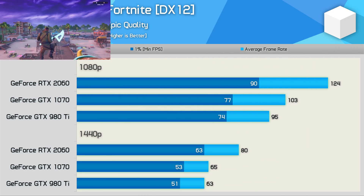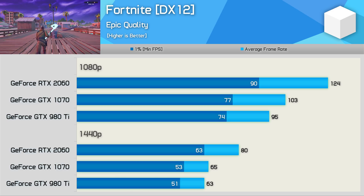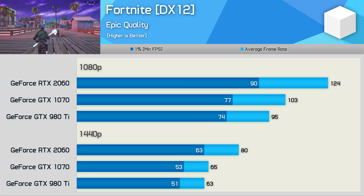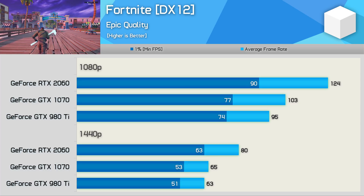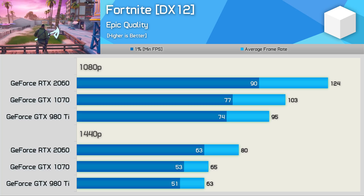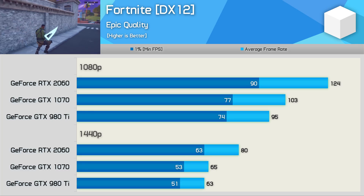Fortnite now also supports DirectX 12, and using this API we see comparable performance between the GTX 980Ti and GTX 1070 at 1440p using the maximum quality preset — so either will work just fine for competitive-type quality settings. Still, the RTX 2060 does offer a 23% performance boost, and that's probably not the kind of gain you'd expect to see in this older title.